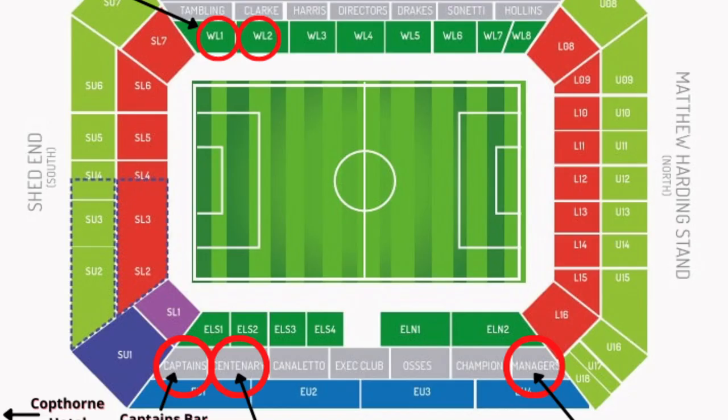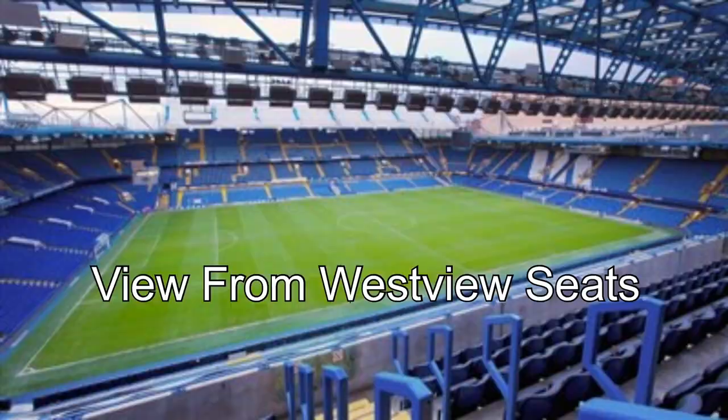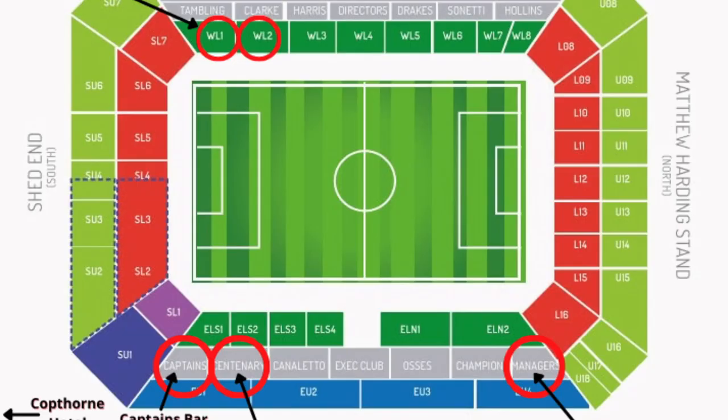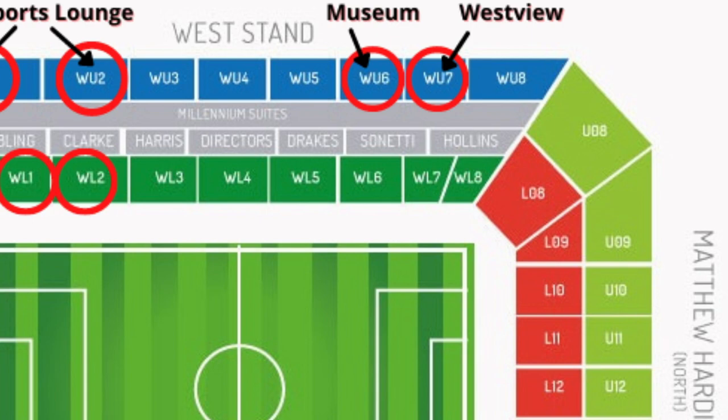Let's start in the upper west tier with our most affordable package, which is the West View. This is the only one of our packages that does not actually include access to a lounge. It's just upper tier seats in the west stand along the goal line with a better than average concourse. The club upgraded the West View concourse area.